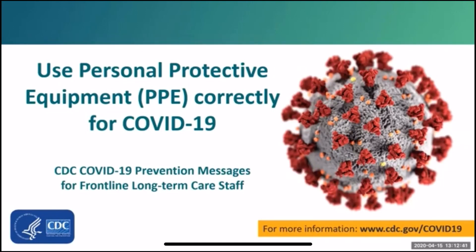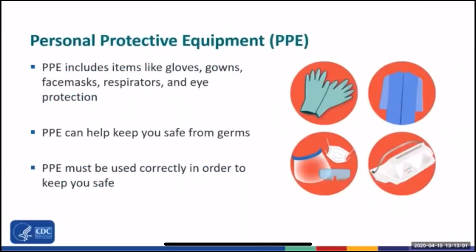Hi, my name is Kara Jacob Slifka. I'm a medical officer and part of the CDC COVID-19 response in long-term care facilities. Today we are going to talk about using personal protective equipment or PPE correctly for COVID-19. This is part of the key COVID-19 prevention messages for frontline long-term care staff.